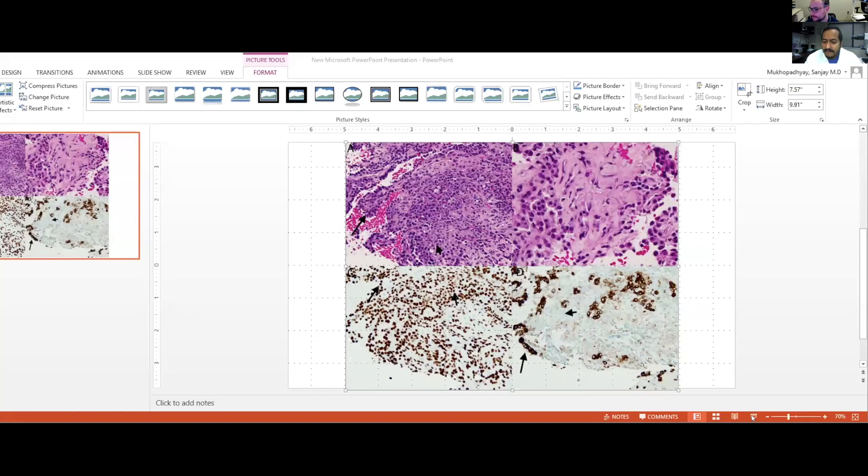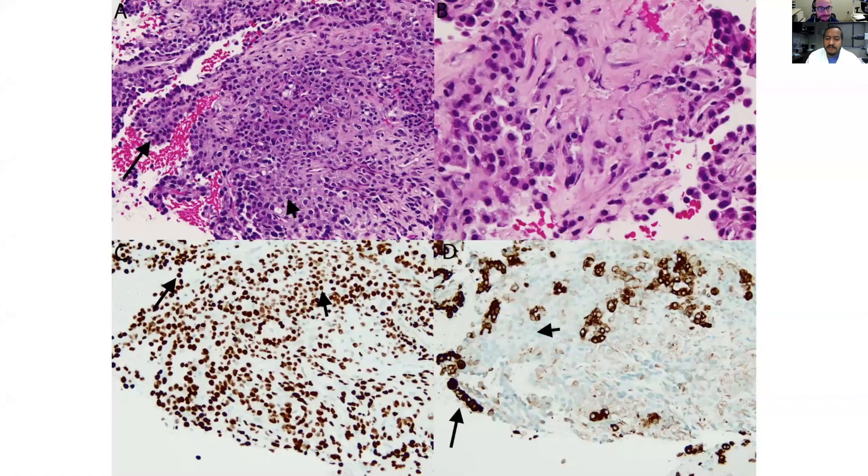Here's a picture from the survival guide book. In panel A, we've got the same two-cell population as in your biopsy: a stromal cell population shown by the small arrowhead — those bland cells in the interstitium — and then those type 2 pneumocyte-looking cells on the surface, the so-called surface cells, indicated by the longer arrow.